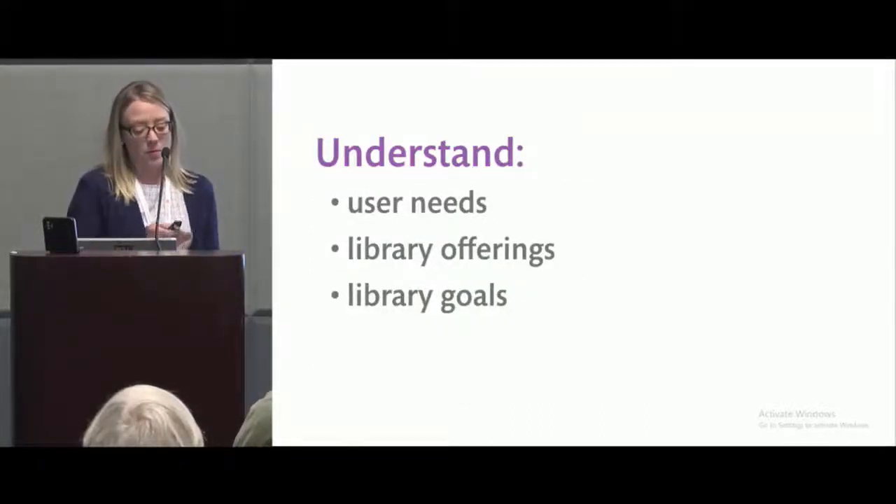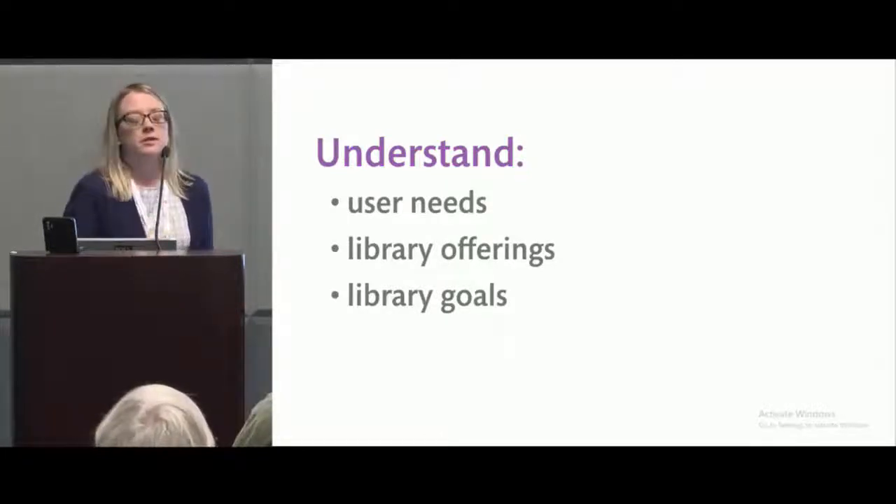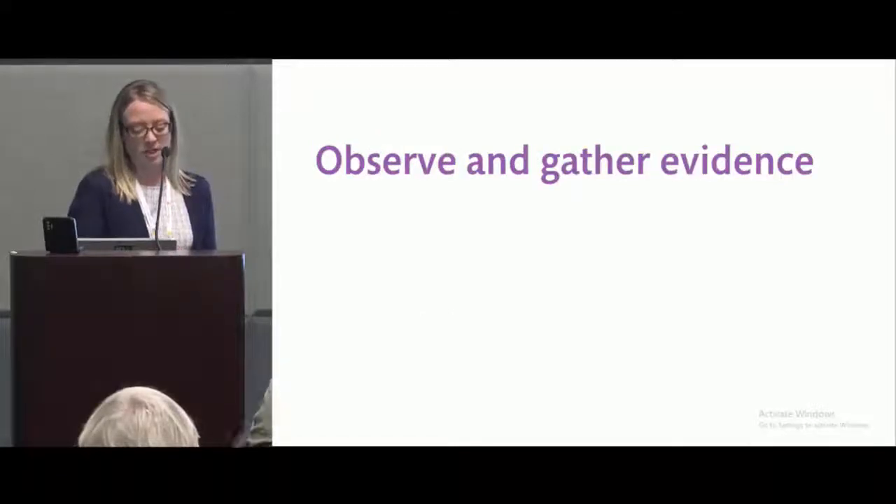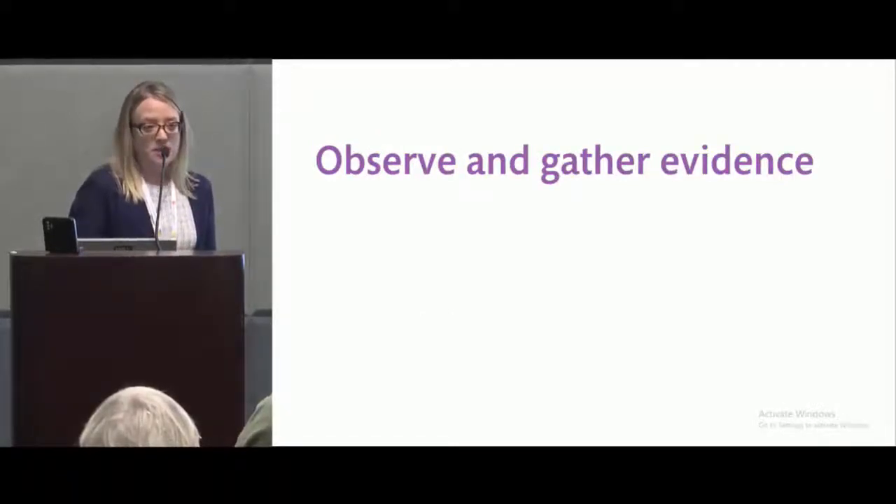When starting a project, the biggest thing is to understand what we are trying to do. Before any design work, we'll come in and assess library needs, user needs, the services on offer, and the goals of the library. We'll ask: what are you hoping to achieve in the next few years? What services are you hoping to offer? What is an ideal day for a customer coming into this library? That forms our first foundation block when putting together a project.